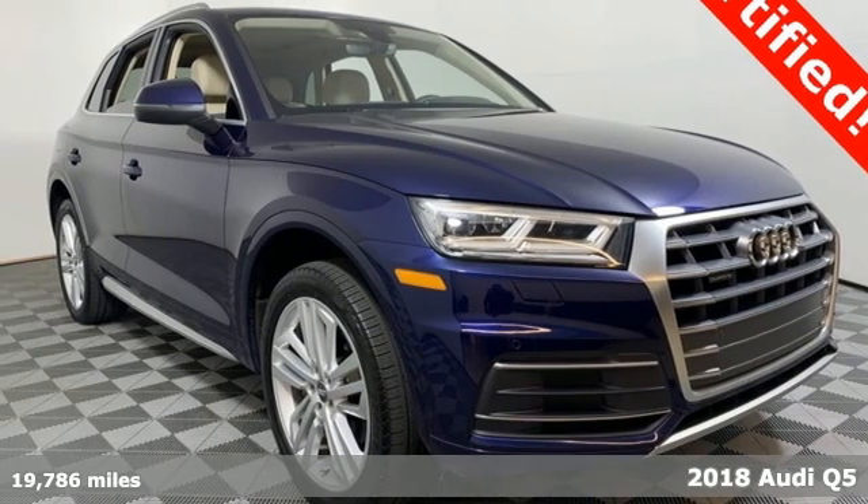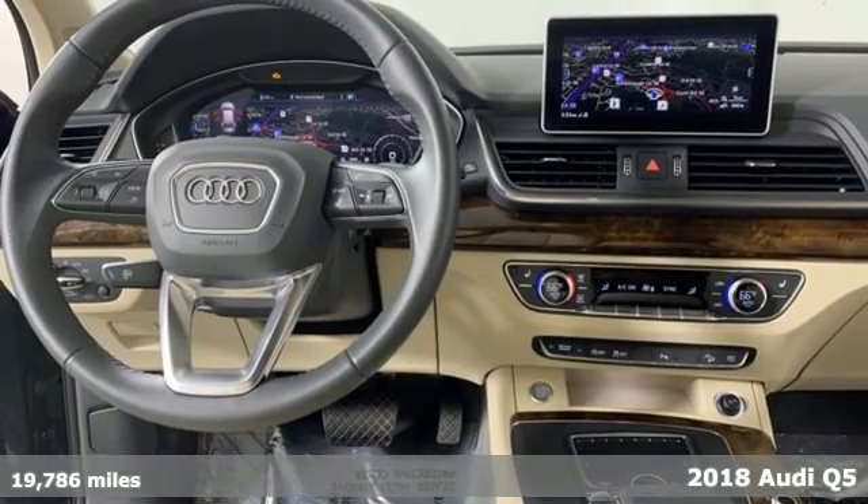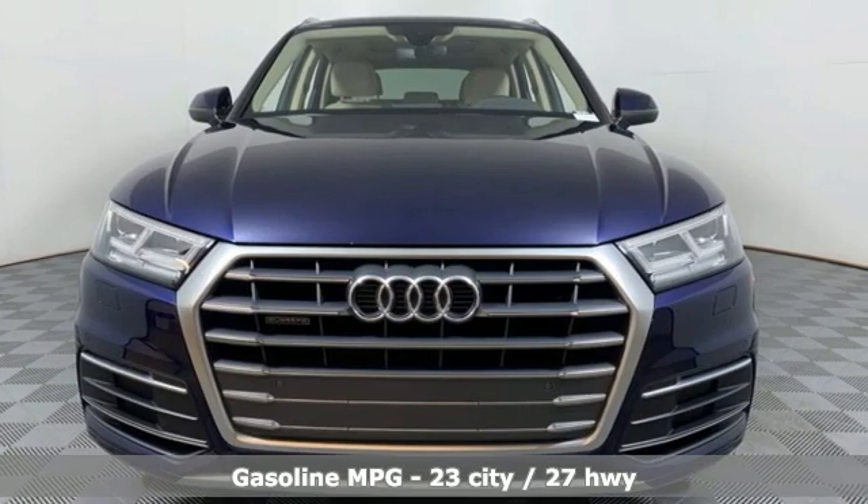It's a 2018 Audi Q5. It looks sharp, drives smoothly, and handles twists and turns with ease. A great vehicle is comprised of great features like these.